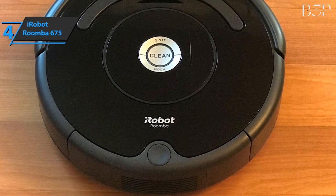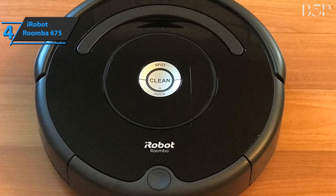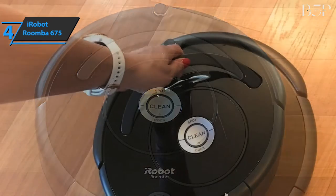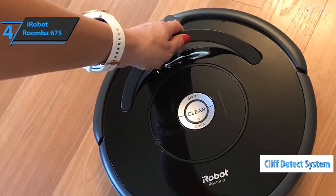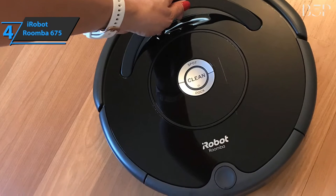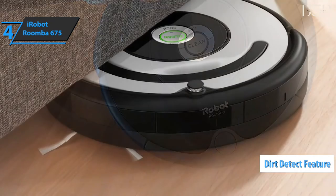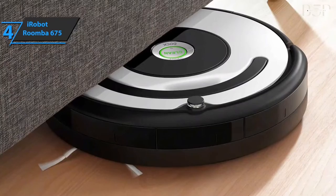The first brush releases, lifts, and sucks dust, dirt, and hair from floors and carpets, while the second one accelerates the movement of dirt into the suction channel. A complete range of advanced sensors allows control of the 600 series under and around furniture and along the edges. The cliff detect system prevents the robot from falling down the stairs. The product automatically connects to the power supply and charges after cleaning. The dirt detect feature directs your robot to dirtier areas of your floor, including areas that are hard to reach, and cleans them more thoroughly.